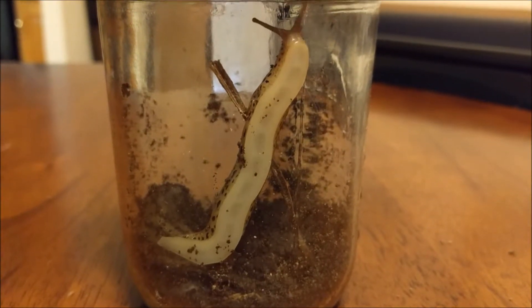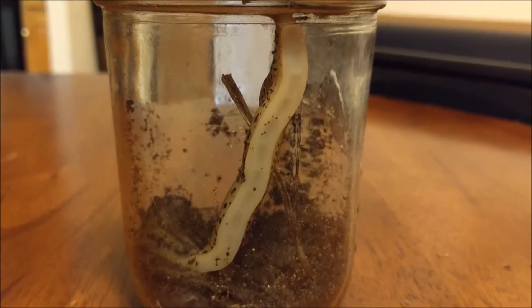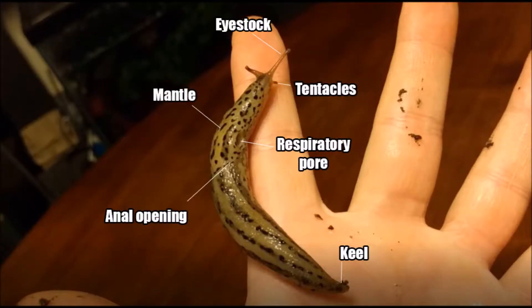Gastropods use their muscular foot to move. Here you can see the muscular undulations that propel the slug as it moves across the glass. Here you can see the exterior anatomy of the leopard slug. The mantle is responsible for secreting the shell in mollusks, but only provides minor protection to the slug.